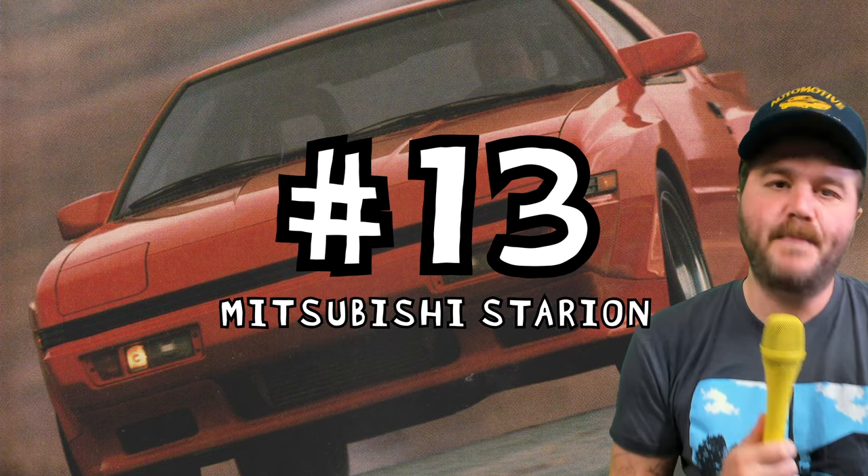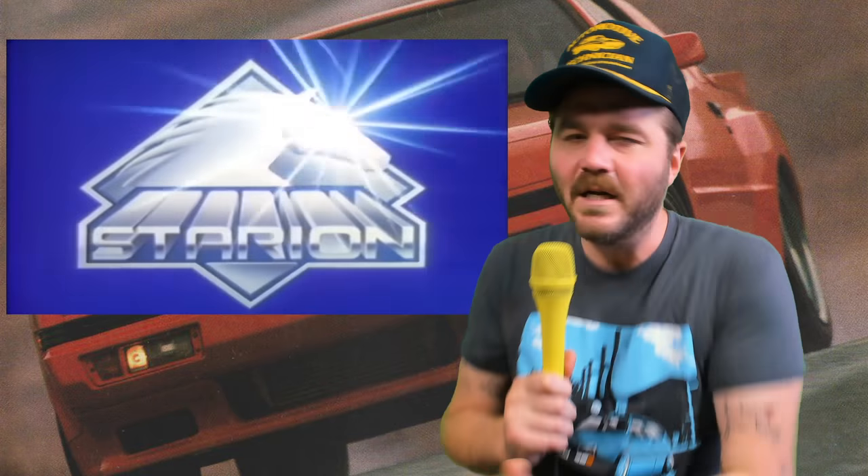Number 13: the Mitsubishi Starion. I'm just gonna put this out there, I'll say it right off the bat — I think that the Mitsubishi Starion is one of the best looking cars on this entire list. It's like a Gundam. And I would also bet that it's one of the most underrated. It's muscular but supple, boxy but smooth. It's Starion.